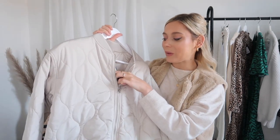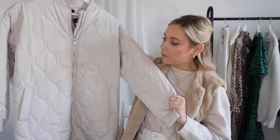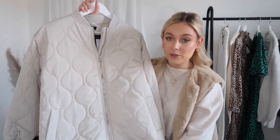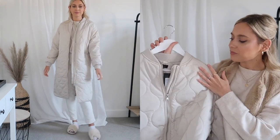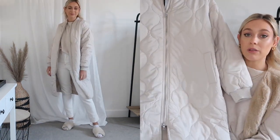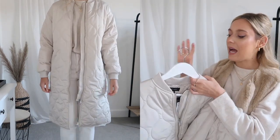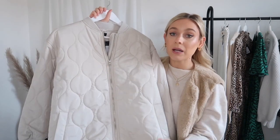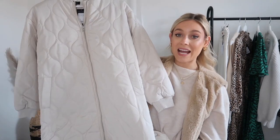Moving on to a couple of key winter staples — the first being this quilted coat. I picked it up in a size 8 and it was £39.99, which I think is unbelievable value. The quality is incredible. It's a really beautiful light champagne color with a lovely neckline, a zip about three-quarters of the way down, and then it's floaty with pockets. I've already got a green quilted coat, but this one would make such a nice addition to my wardrobe. Given that Black Friday sales are coming up, it'll probably be around 20% off.